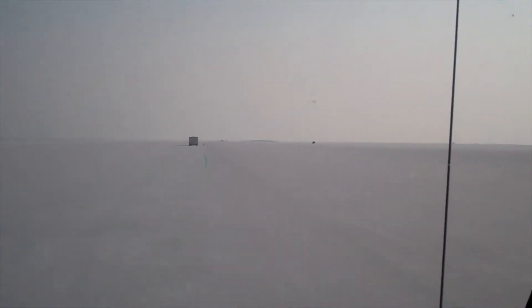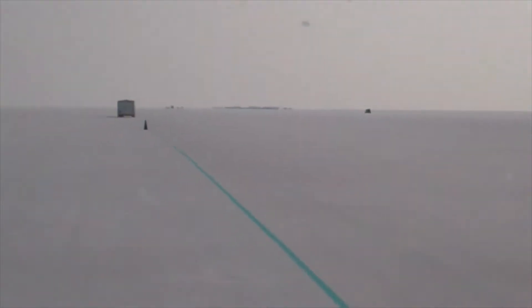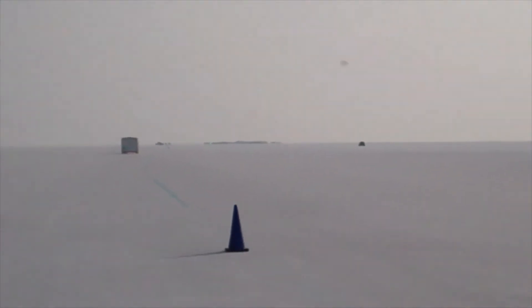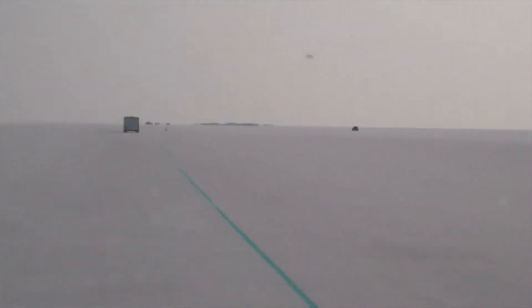Now we're arriving at a little temporary village that's been set up for us. The little black things you see there are all the crews that have already set up — we were setting up yesterday. Our trailer's part of that little blob that you see down there. Since it's the salt flats, you can ride all over the place, and they do.